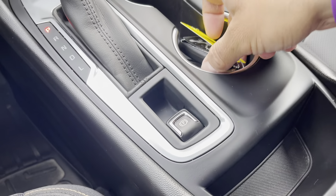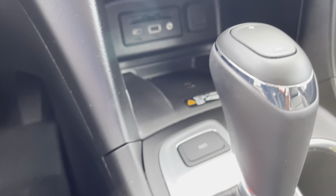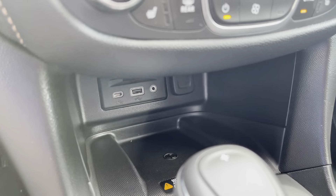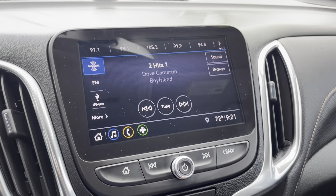We have an electric parking brake and two key fobs with remote start. You can take the vehicle in and out of all-wheel drive, which is nice. We have wireless charging here, USB, USB-C, and auxiliary jacks. Cool zone climate control with heated seats. AM, FM, and XM radio.